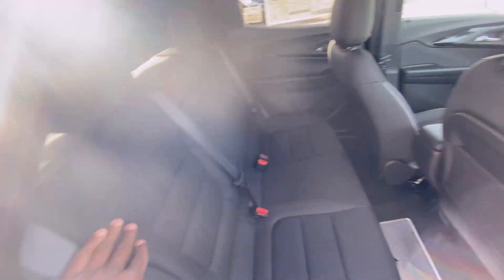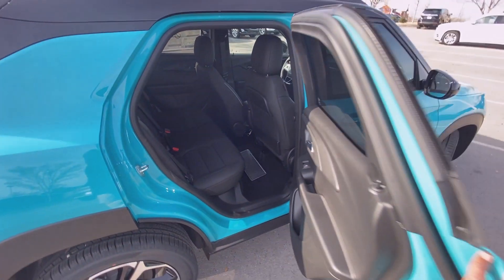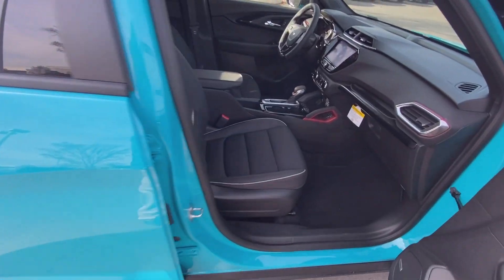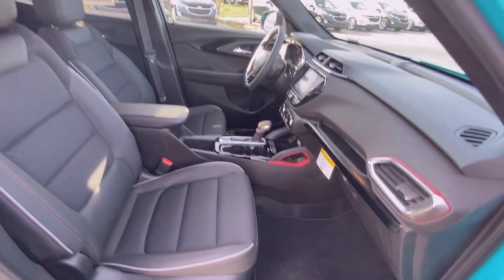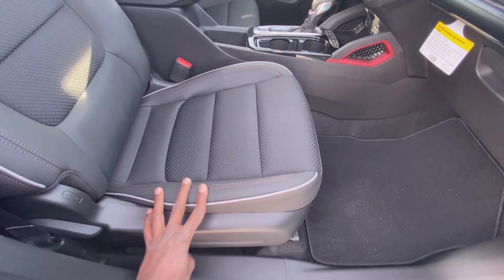To raise it back up, just pull up on the seat until it locks back into place. And there's your passenger seat — I really like the red accents here, they look really nice.